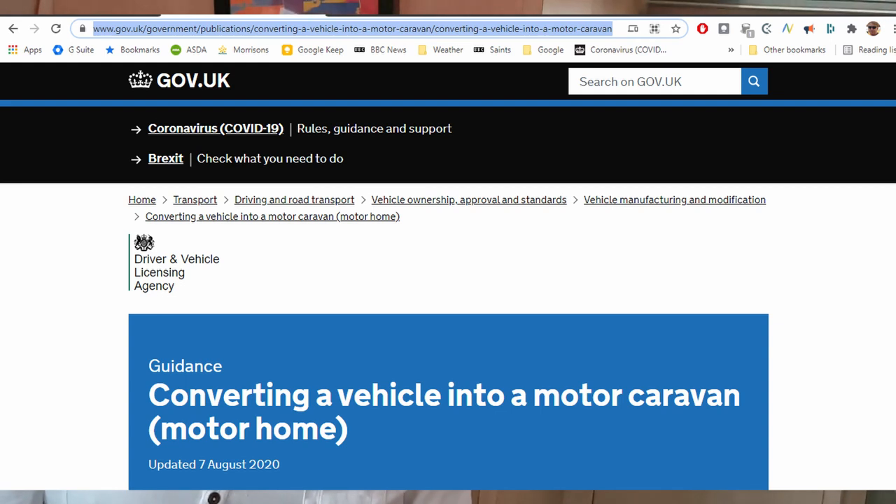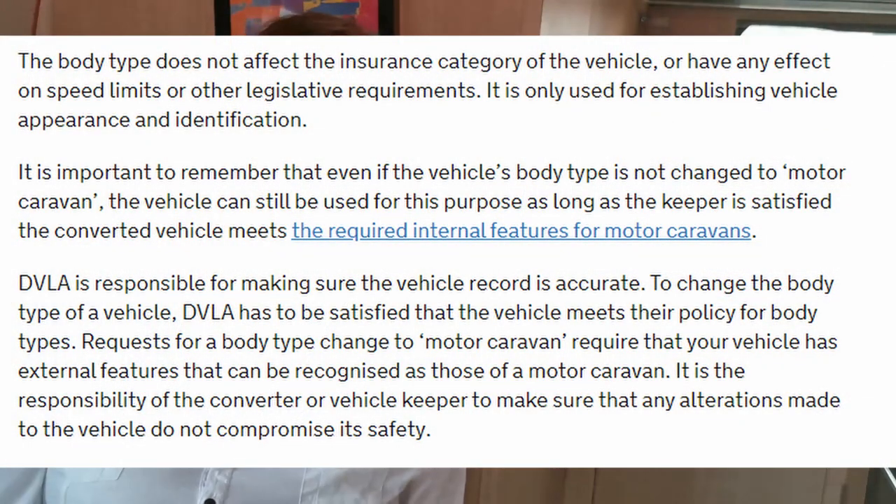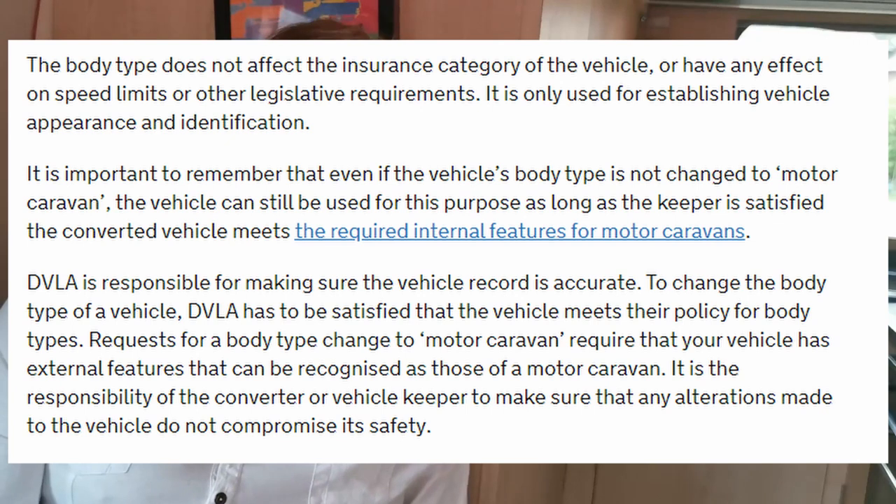Here is the DVLA page about converting a vehicle into a motor caravan or motor home. The key paragraphs are the second, third and fourth. The fourth paragraph states that requests for a body type change to motor caravan require that the vehicle has external features that can be recognised as those of a motor caravan. This is what catches everyone out — there are lovely rigs that any observer would call a camper van, but the DVLA says no, it's a van with windows. So there is a tight external requirement.